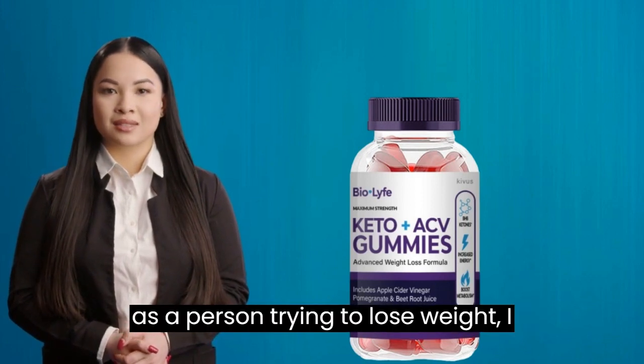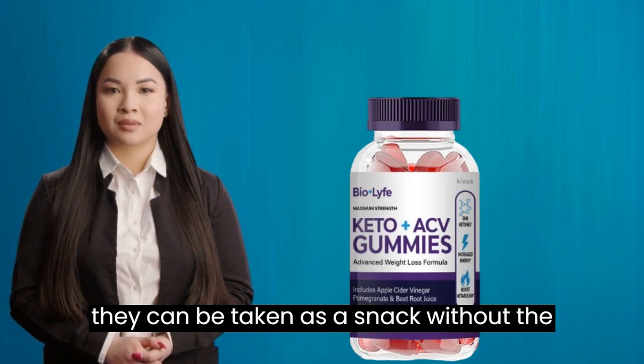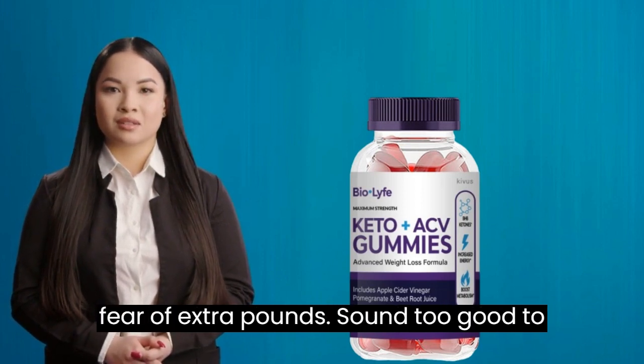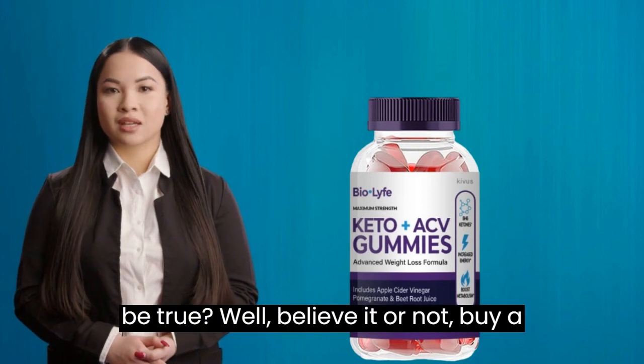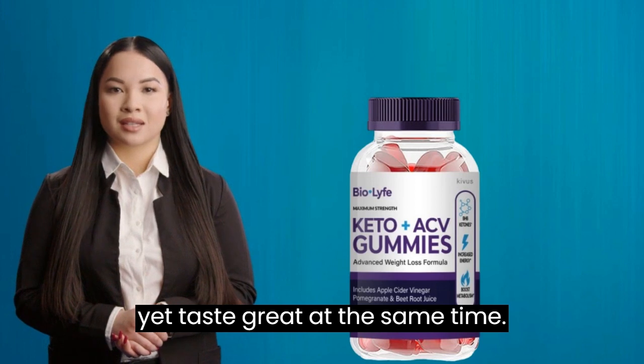Also, as a person trying to lose weight, I found these gummies really helpful. Since they are very low in calories, they can be taken as a snack without the fear of extra pounds. Sound too good to be true? Well, believe it or not, BioLife Keto ACV gummies provide all this yet taste great at the same time.